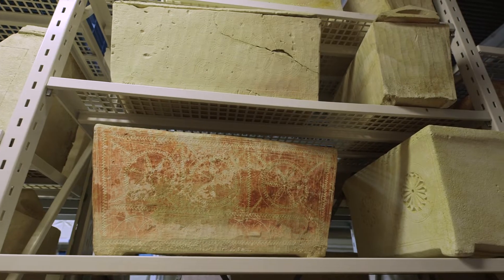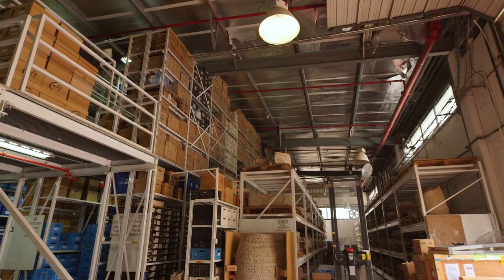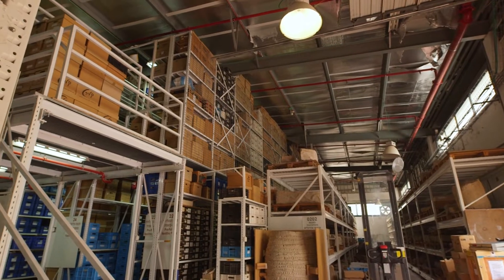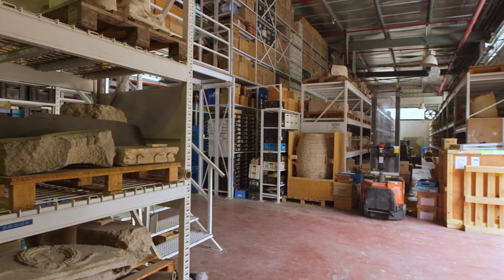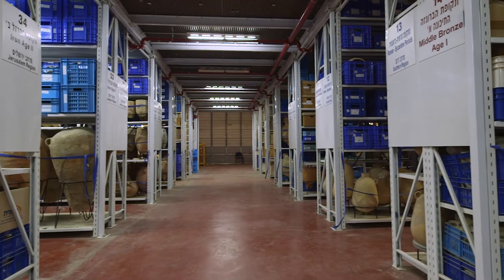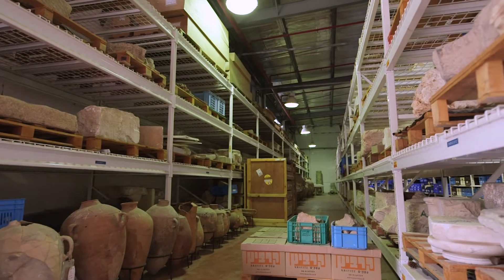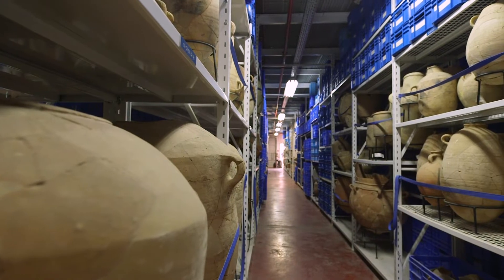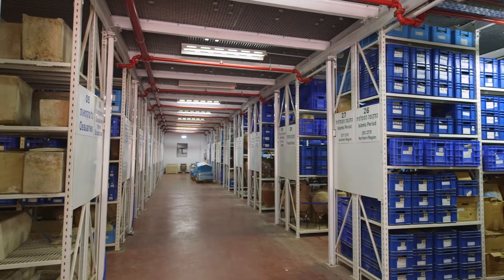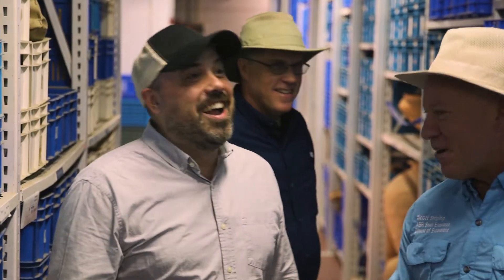This is one of my favorite places because you can see it's floor-to-ceiling artifacts and it's super organized. How big is this place? This is the size of a couple of football fields. Just think back to the famous Indiana Jones scene where they're storing the Ark of the Covenant. Welcome to that warehouse.